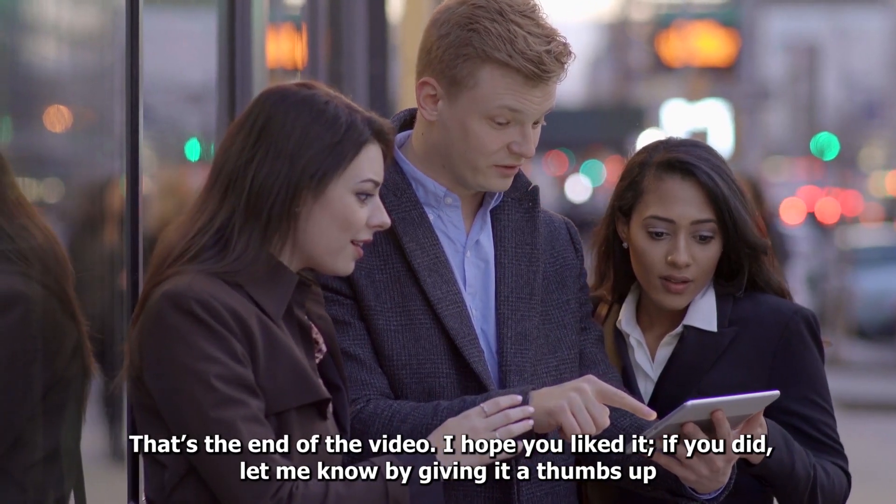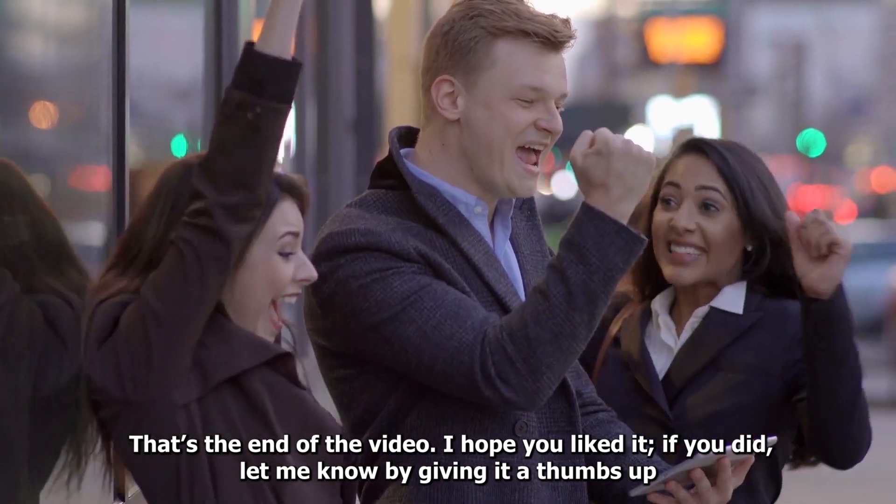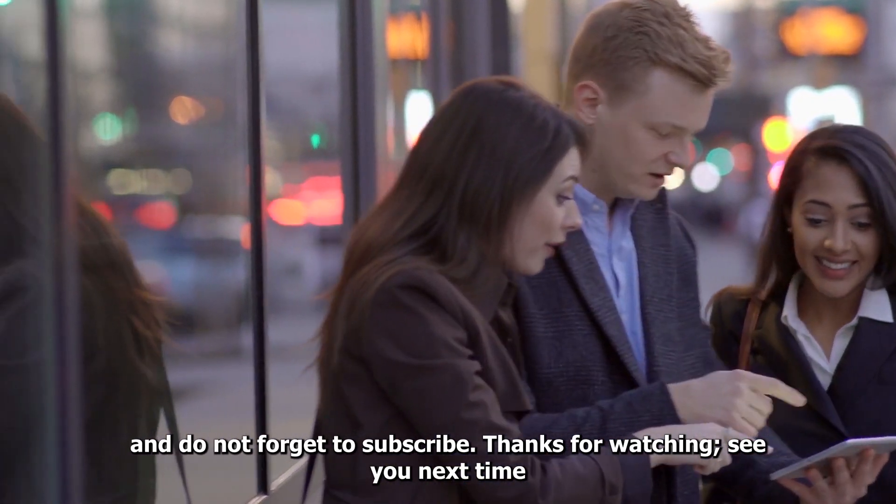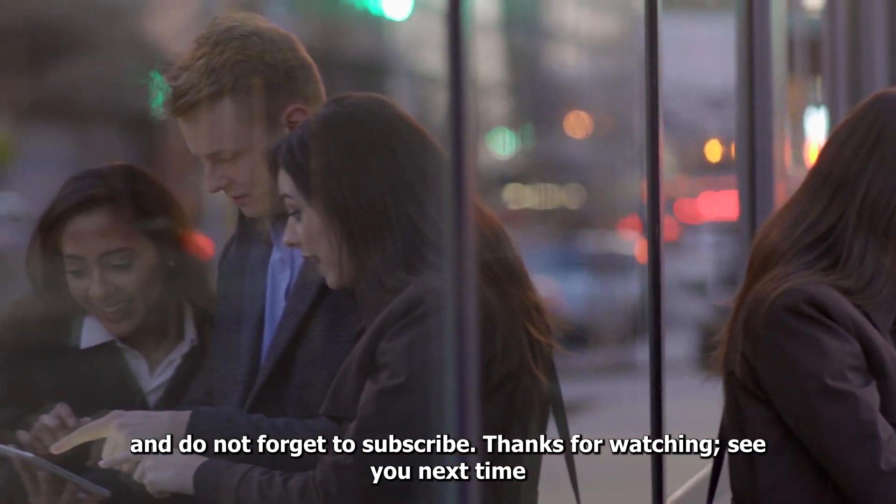That's the end of the video. I hope you liked it. If you did, let me know by giving it a thumbs up. Do not forget to subscribe. Thanks for watching. See you next time.